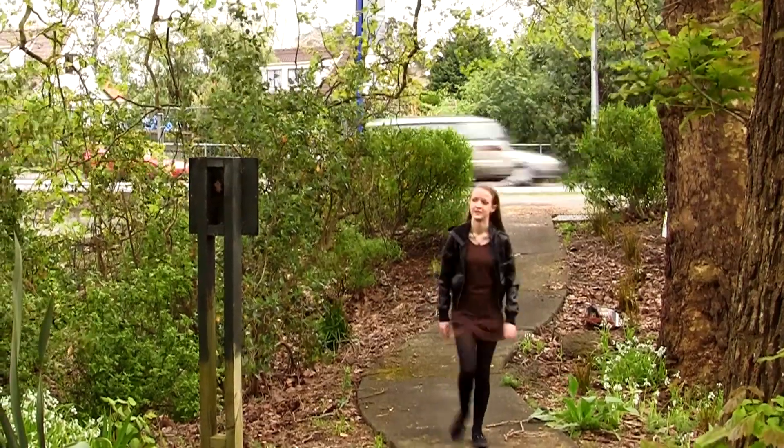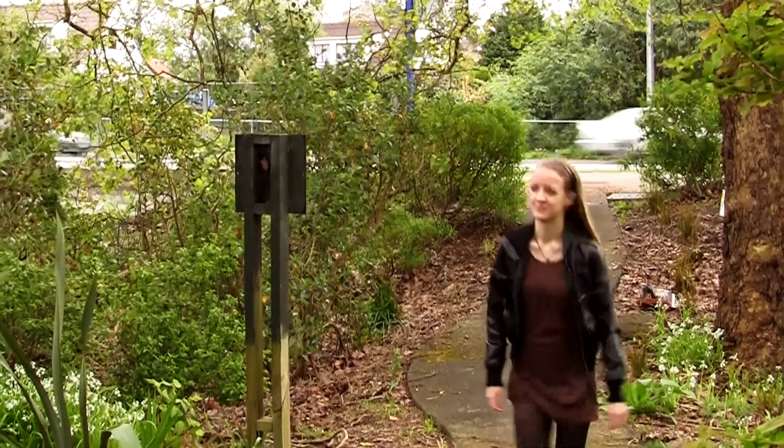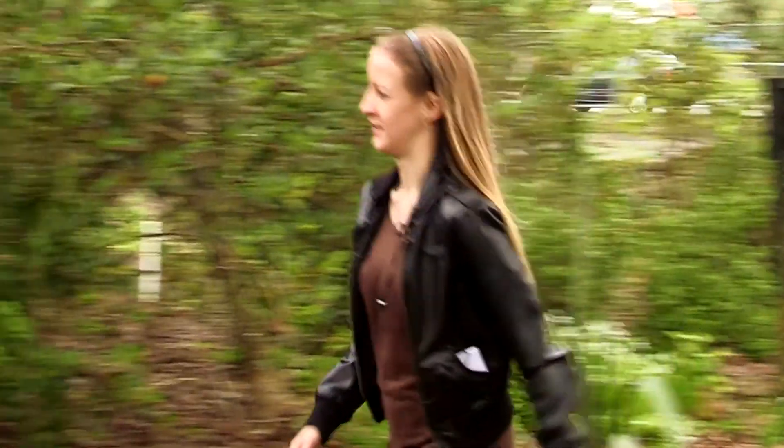Hi, I'm Alisha Chapman and this is Anywhere Auckland. Today I'm at the Oakley Creek Walkway in Waterview.